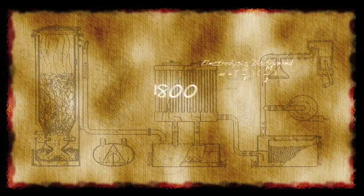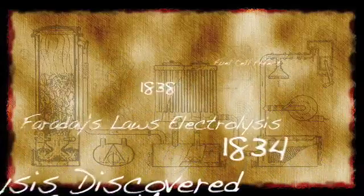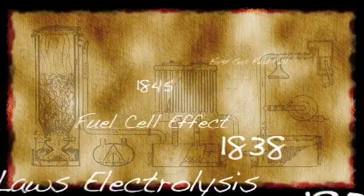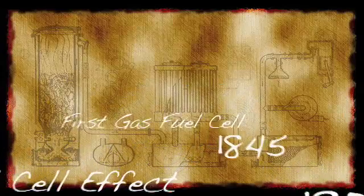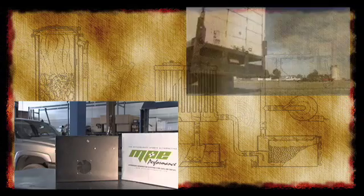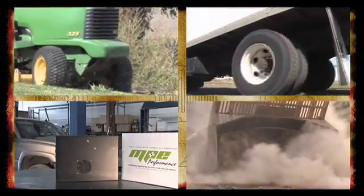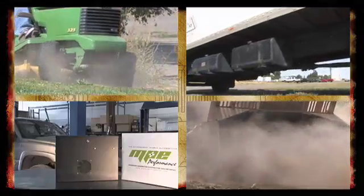Hydrogen energy technology dates back more than 200 years. The HHO process separates water into its basic elements of hydrogen and oxygen. HHO is now available for your car, truck, or semi. HHO technology is also being used today in commercial and industrial machinery, everything from lawnmowers to earthmovers.